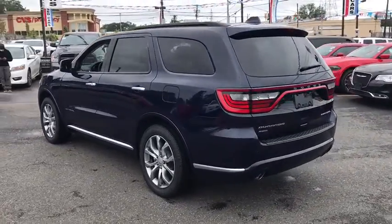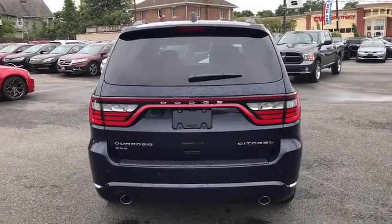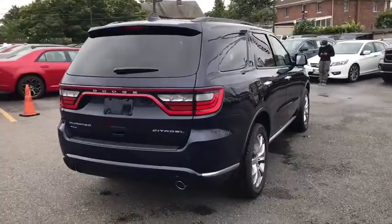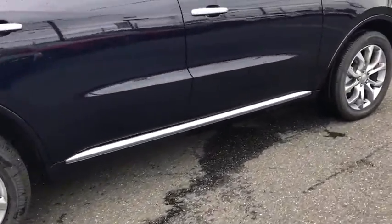Here are some of this vehicle's great options: stability control, anti-lock braking system, traction control, remote engine start, power passenger seat, power liftgate, navigation system, and steering wheel audio controls.